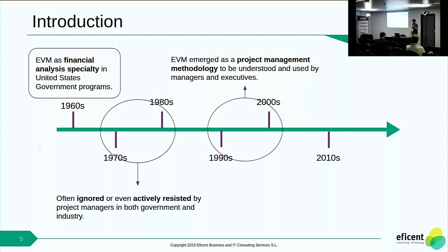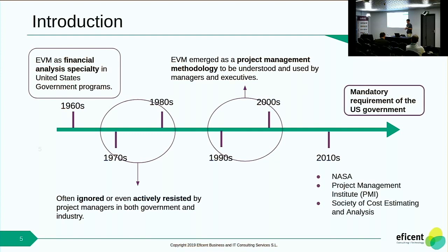From the decade of the 90s, EVM emerged as a project management methodology, and from this point it was understood as a tool to be used by managers and executives. From the government of the United States it started to grow in importance. Nowadays it is a mandatory requirement for the US government, and it's being used in well-known organizations such as NSA, NASA, and the Project Management Institute, among others.